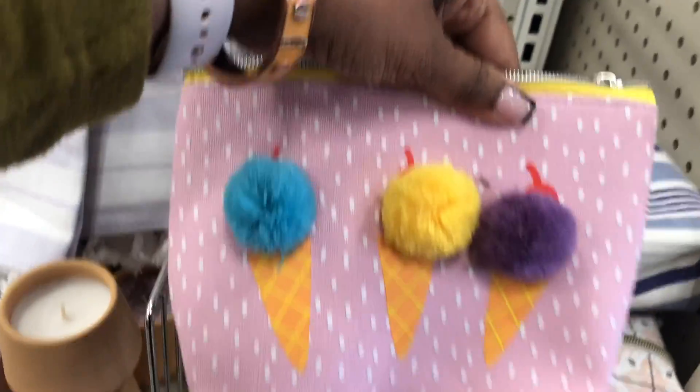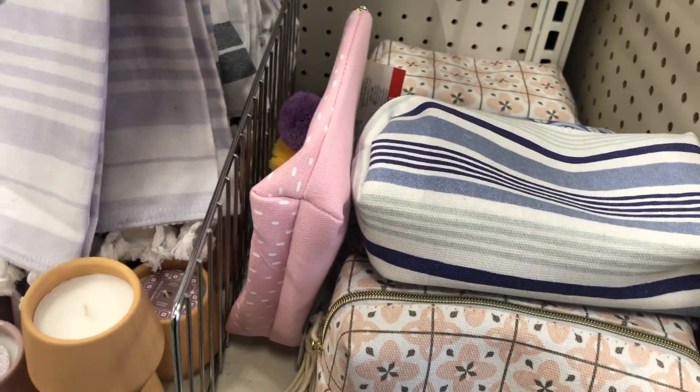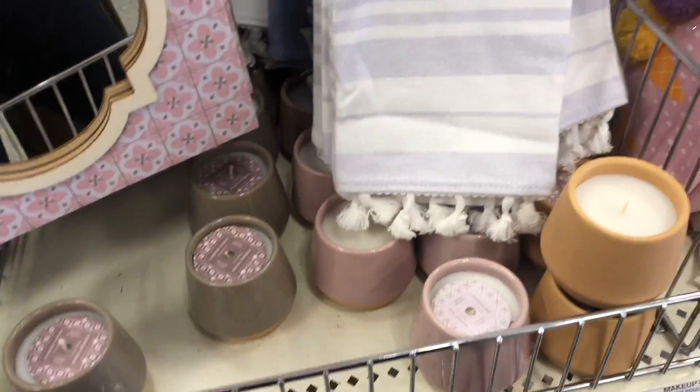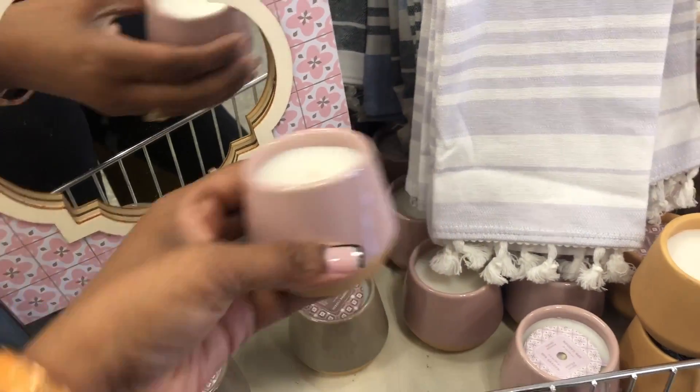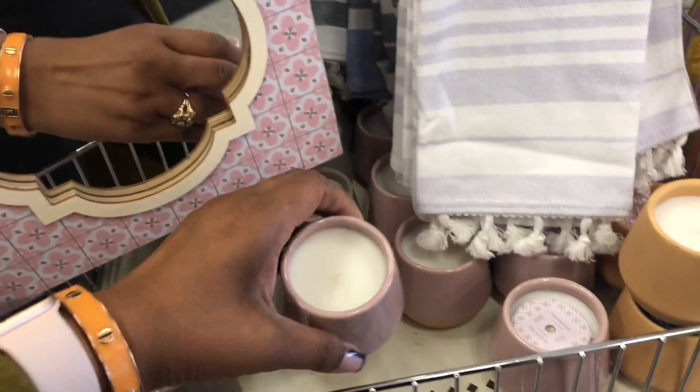They also have this one — it would definitely be for a child. It's three dollars but it's so cute, like little ice cream cones. I'm letting things fall but I'm trying to clean as I go. They have candles as well — they're three dollars and they actually do smell good.